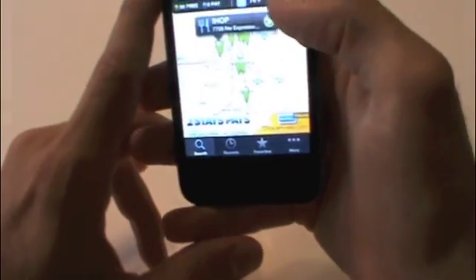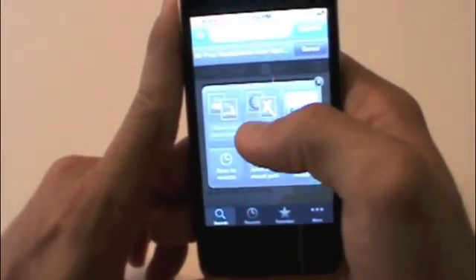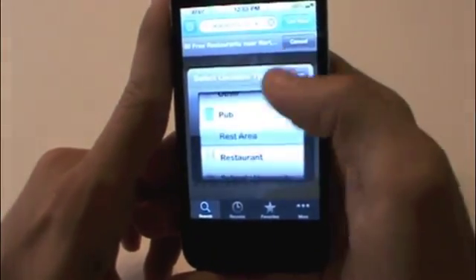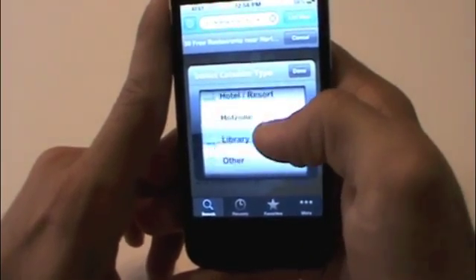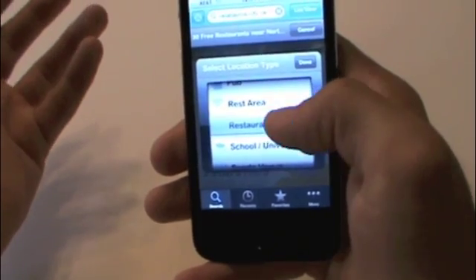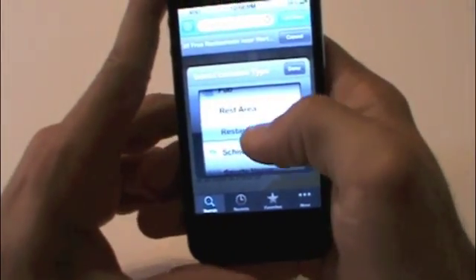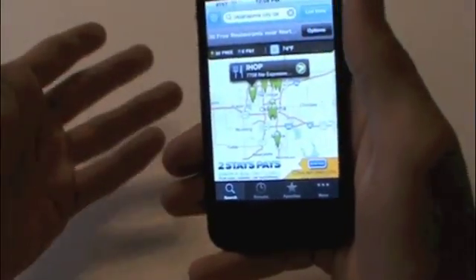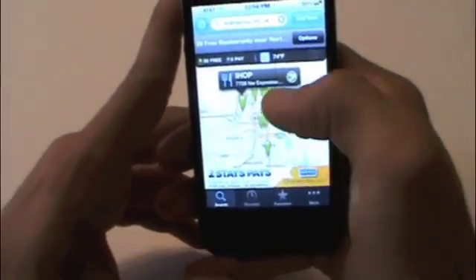Back in search, you can filter by category: restaurant, rest area, pub, library, hot zone, or hotel resort. If you wanted to find a restaurant in the town you're at, you can just click restaurant and it would pull up all the restaurants that have Wi-Fi, so it won't pull up coffee shops or airports — it limits results to restaurants.